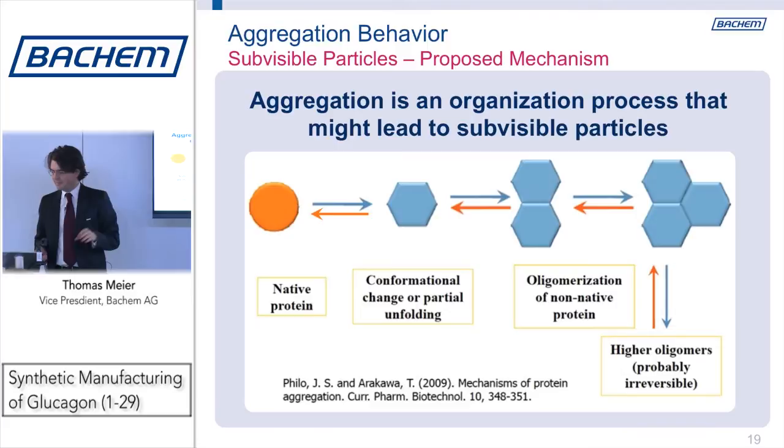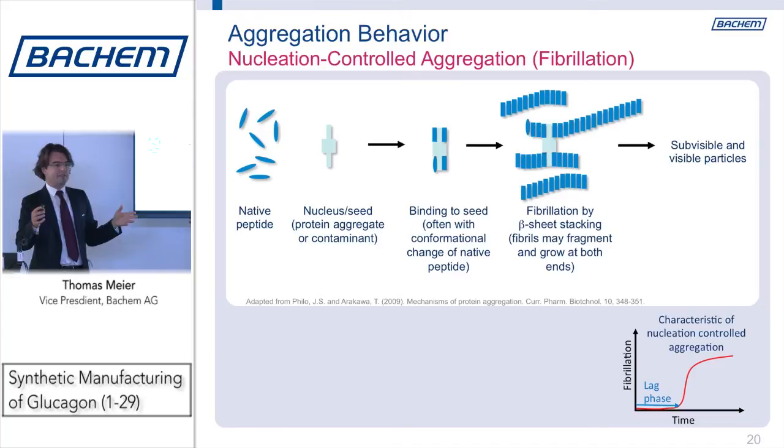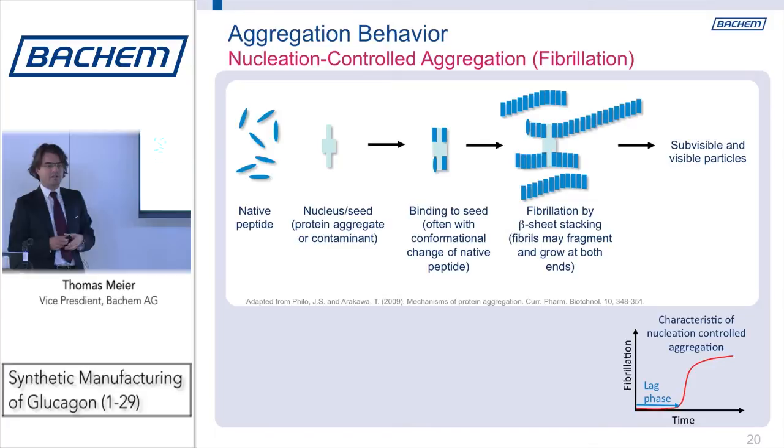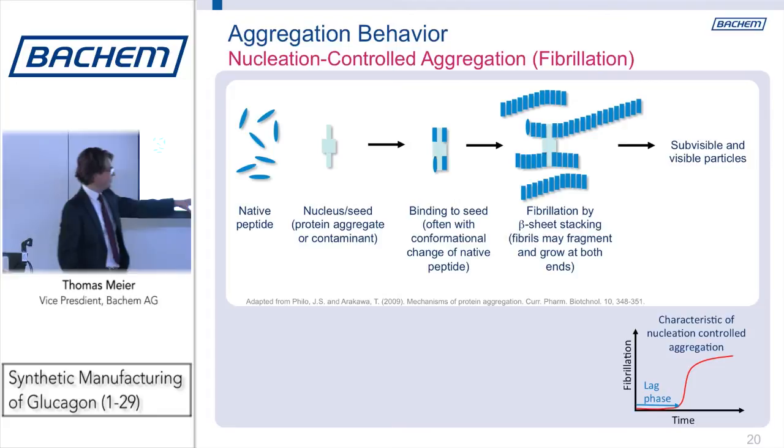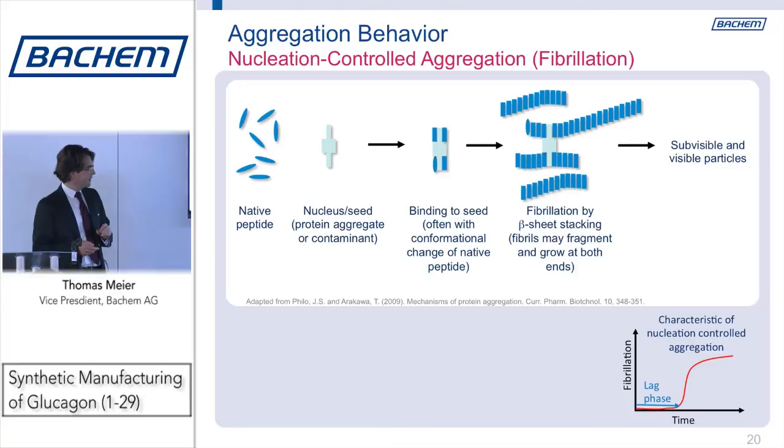The second mechanism I want to talk about is nucleation-controlled aggregation. That might be endogenous — driven by protein aggregates still present from previous manufacturing — or also by contaminants like nanoparticles from glass or any kind of polymeric material. Those processes typically have a lag phase, which we're going to look at in a few minutes when I discuss how we use that in a kinetic experiment.